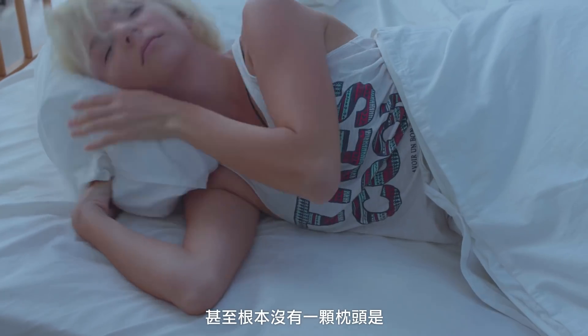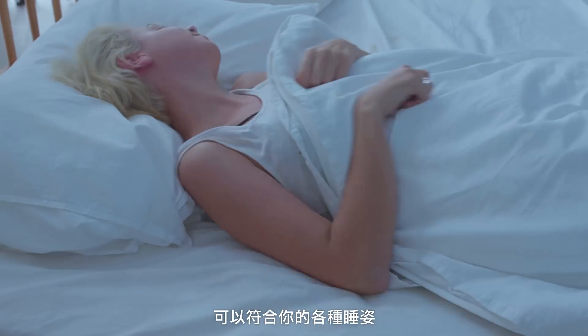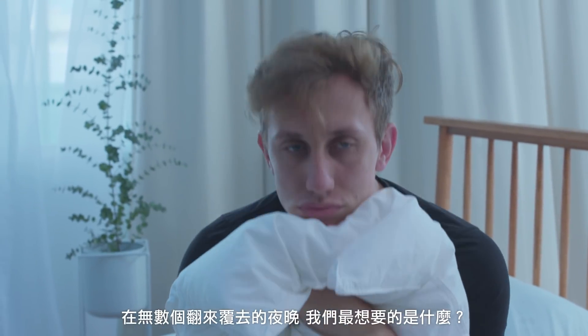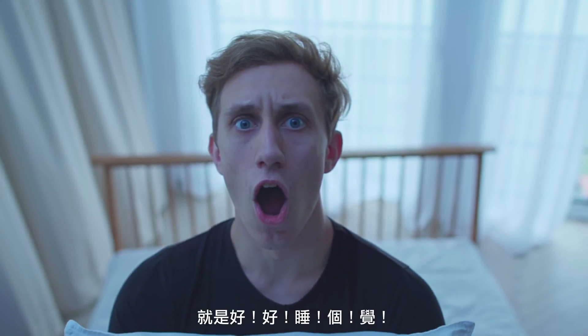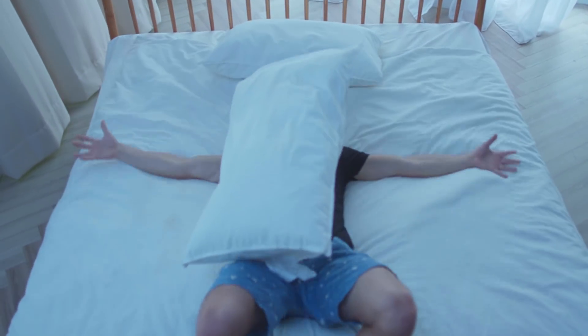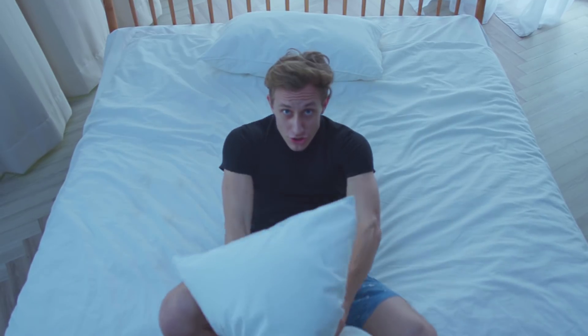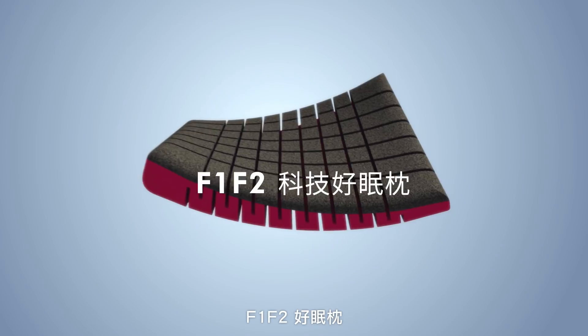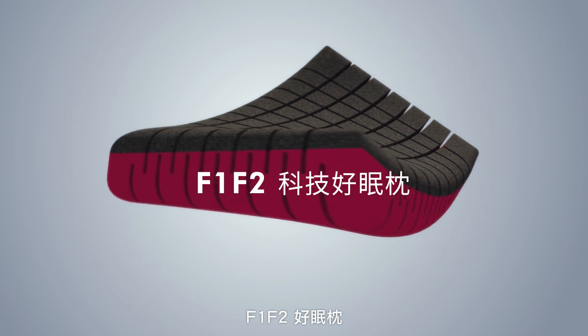We know how hard it is to find a pillow that fits all your needs. When you're turning over and over again at night, what you need the most is to have a good night's sleep. So, no more pillow hunting. Introducing the Cubes — the ultimate pillow that makes you sleep like a baby.